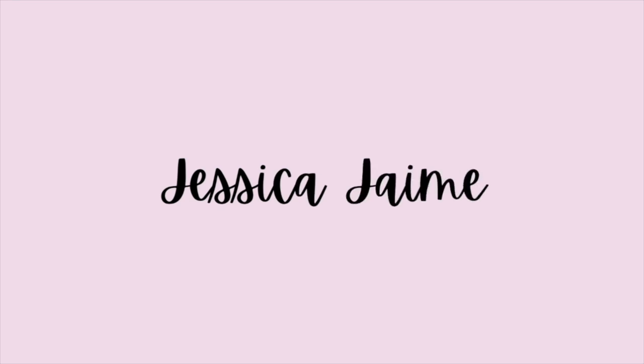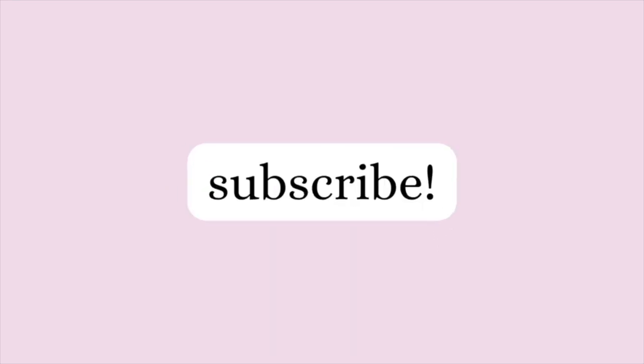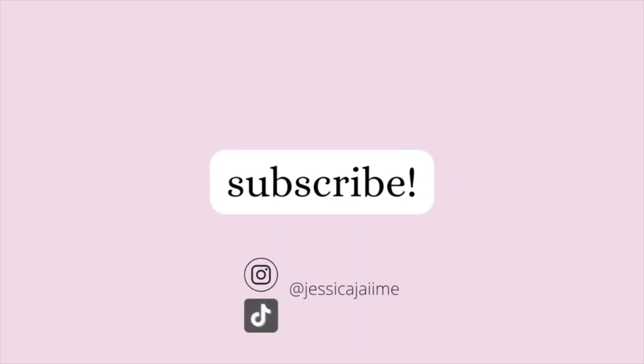I don't even know how I got accepted to have an Amazon storefront, but definitely support me on there. I'm getting ready for work so just ignore it. But yeah, I have an Amazon storefront. I'm just gonna tell you some of the things that are on there, why I recommend it, and why I bought it.